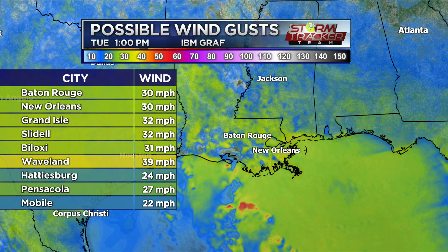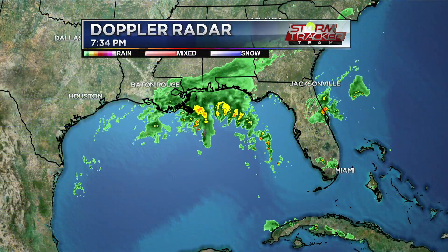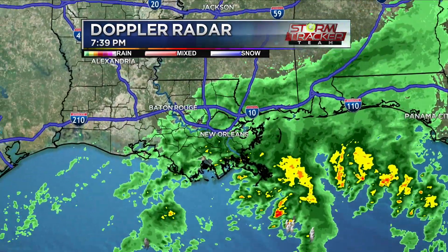If you have any loose furniture outdoors, bring it in. Trash cans — make sure that everything is secured. If you do have something that could easily be picked up by wind, it's a good idea to bring those things inside. Now let's talk about what's probably on everyone's mind, and that of course is the rain. We're dealing with lots of tropical moisture in the area already, and you can see that on our Doppler radar.